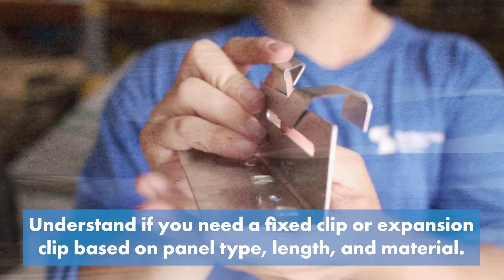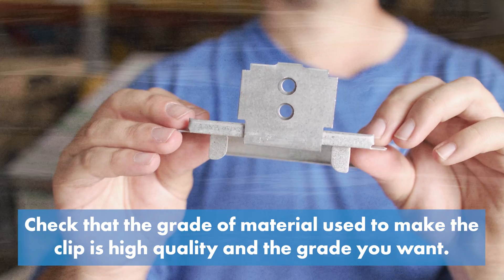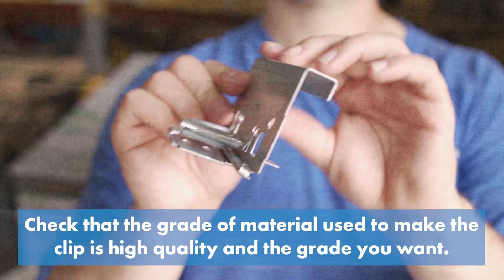Understand if you need a fixed clip or an expansion clip based on the panel type, length and material. Do you need a floating clip to reduce purlin chatter or provide space for insulation? Check that the grade of material used to make the clip is high quality and the grade you want. Some manufacturers use a lesser grade material to cut costs. It's extremely important to pay attention to clip specifications when you're installing an engineered system.